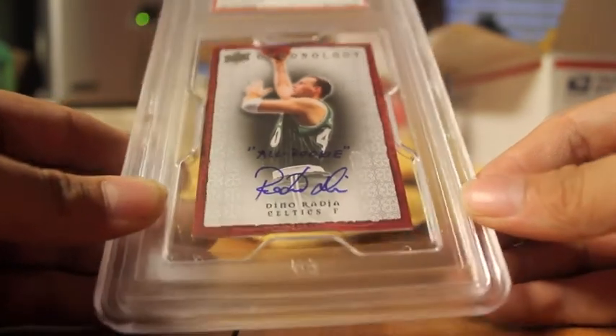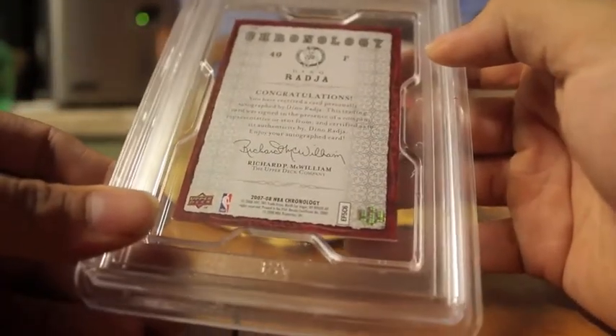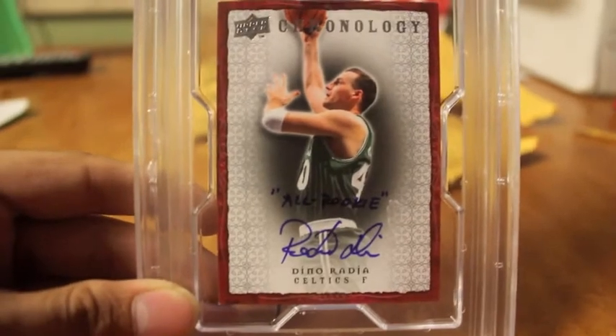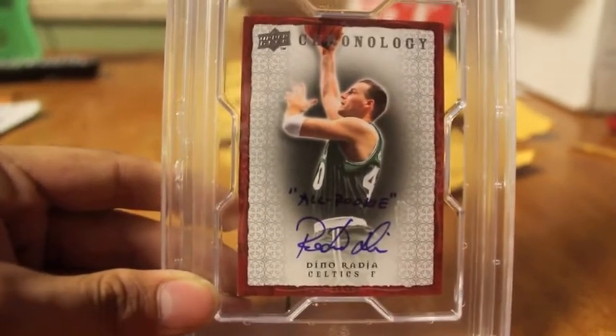The corners are a little beat up, but they're not that bad, quite honestly. Just little chippings here and there, but it's honestly not that bad. Beautiful card either way — this is a very, very old school player right here who played for the Celtics back in the 90s. So I'm very happy to pick that up.